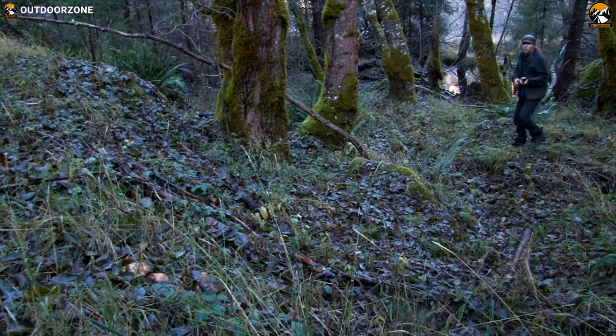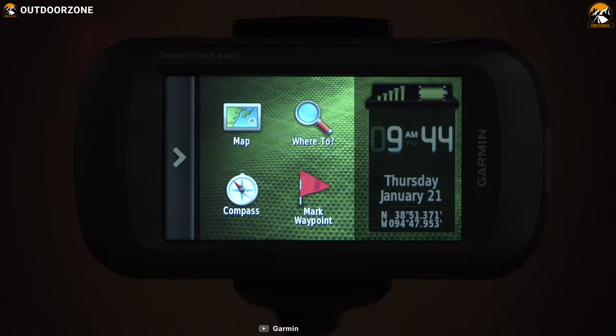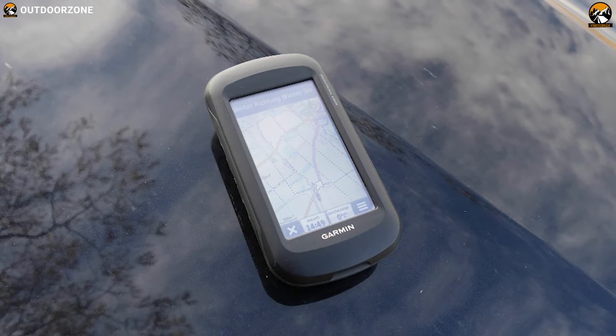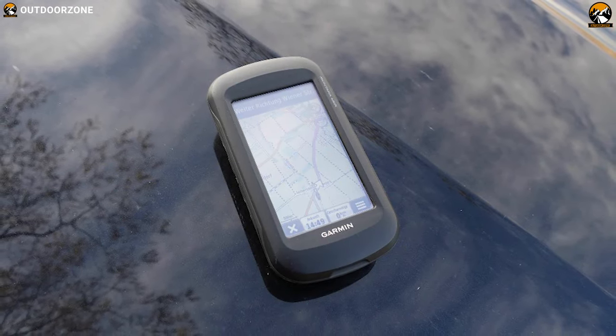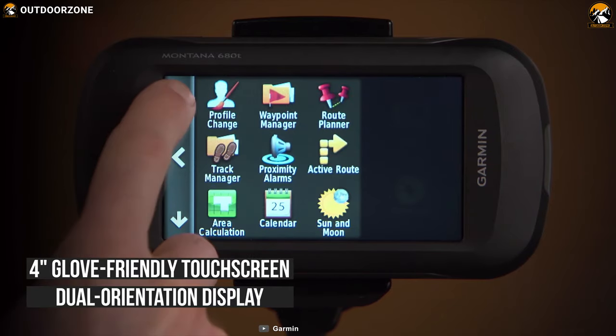With all the necessary features perfect for helping you find your way on a trail during hunting, the Garmin Montana 610T Camo is a well-equipped handheld GPS device enough to accompany you. It features a bold, color, 4-inch, glow-friendly touchscreen with a dual-orientation display.